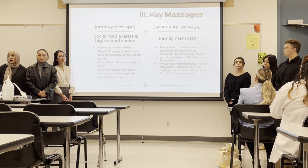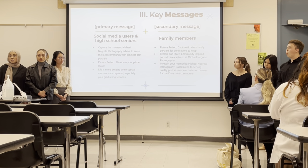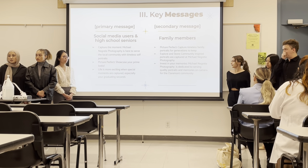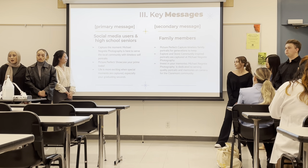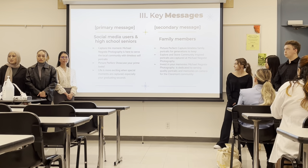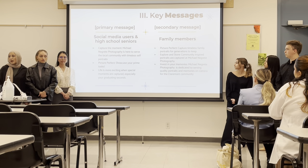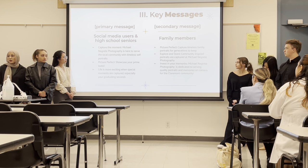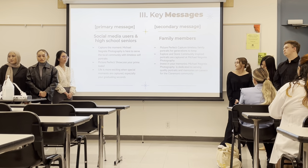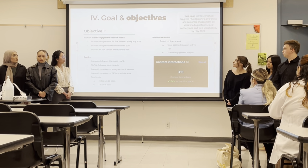For the key messages — narrowed down based on demographics and psychographics — the primary messages for high school seniors and social media users are: 'The Captured Moment — Michael Nicoretty Photography is here to serve the local community with timeless self-portraits'; 'Picture Perfect — Showcase your prime looks'; and 'Life is more exciting when special moments are captured, especially when graduating.' The secondary messages aimed at family members are: 'Picture Perfect — Capture timeless family portraits for generations to keep'; 'Explore and store — community inspired portraits captured at Michael Nicoretty Photography'; and 'Investing in Memories — Michael Nicoretty Photography is dedicated to serving quality portraits for the community.'